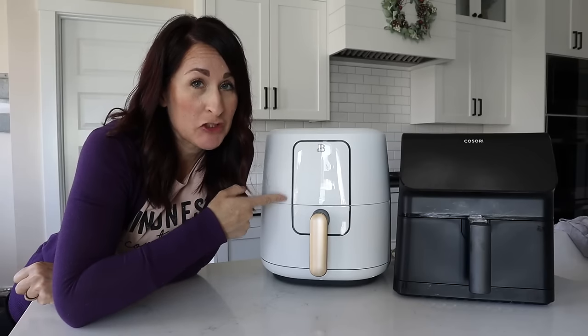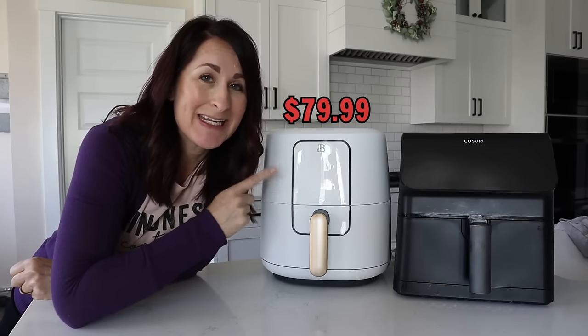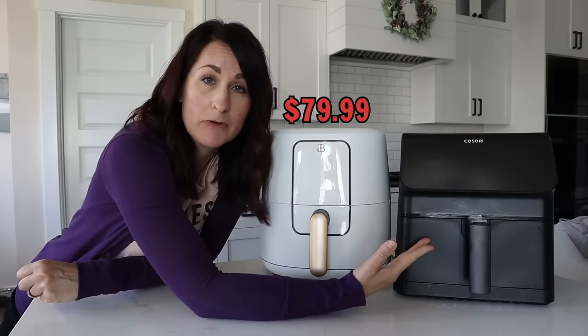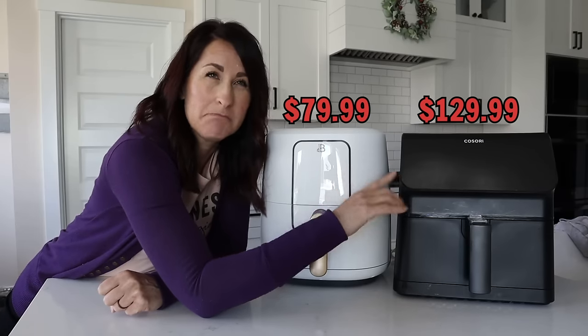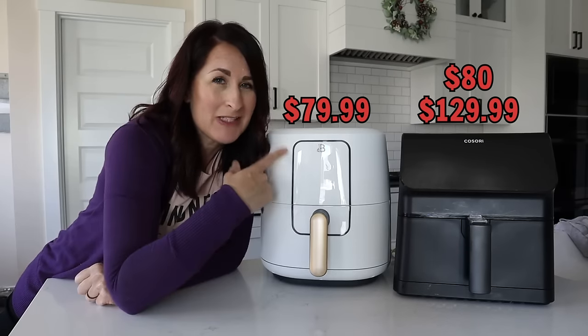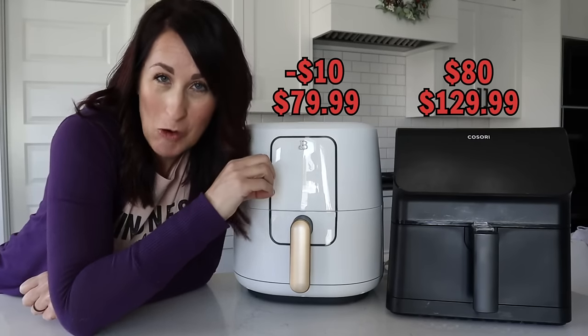So let's talk about the stats. The Beautiful air fryer can only be purchased at Walmart.com or in-store, and it costs $79.99. The Cosori Pro 2 retails for $129.99 — the lowest I've seen it go is about $80, and I'm not sure I've seen this one go on sale. Maybe $10 off, but don't quote me on that.